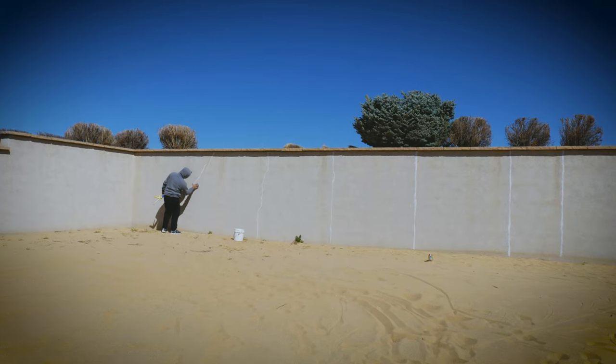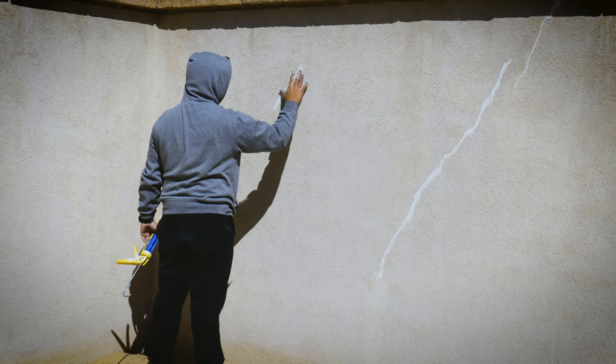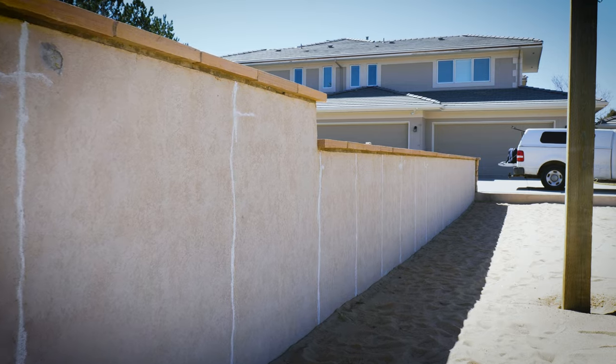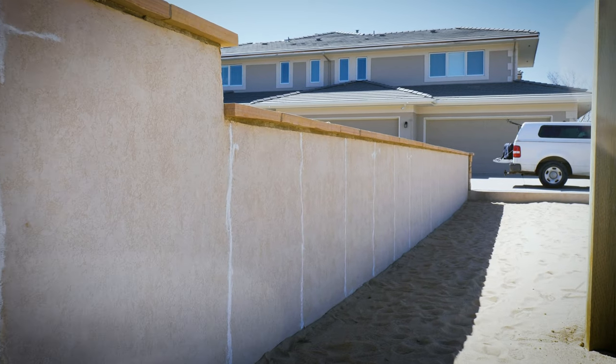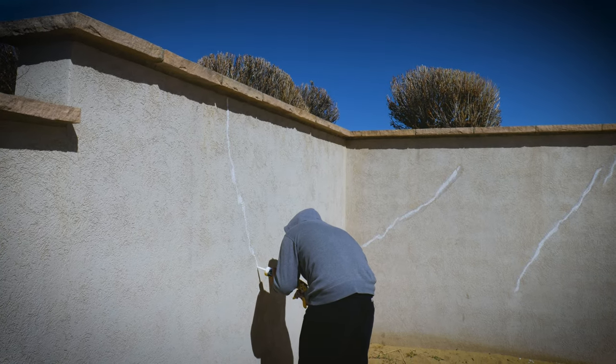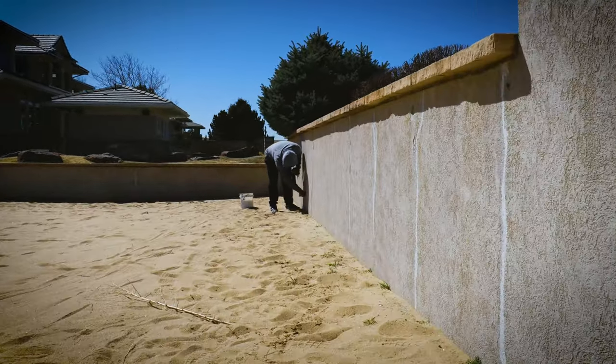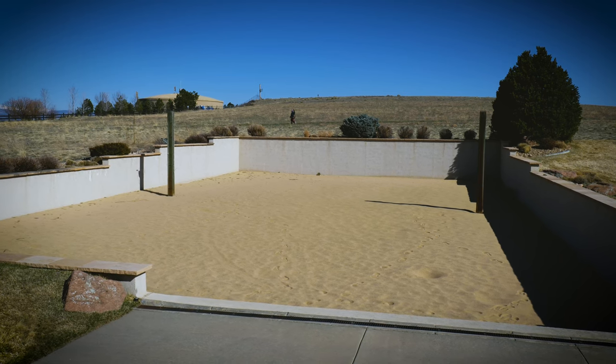There was quite a bit of damage to the stucco on the volleyball court. We elected to go ahead and caulk all the major cracks, and we did some minor patching and skimming, which is included in pretty much all of our projects. We used Sherwin-Williams 950A caulk, which is a very nice caulk for cracks because it doesn't flash as much as some of the elastomerics — so when the sun hits it, you don't see the cracks quite as much.